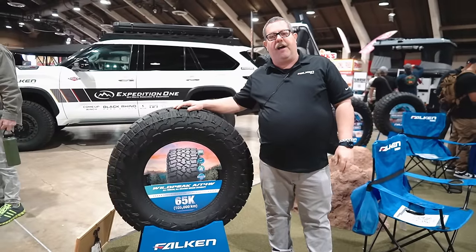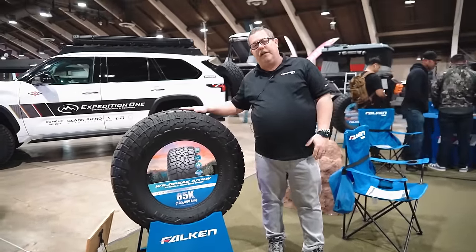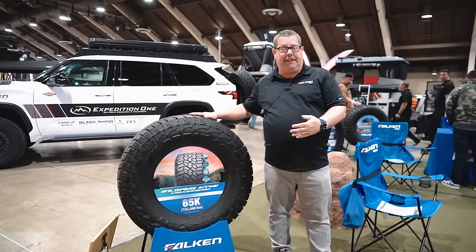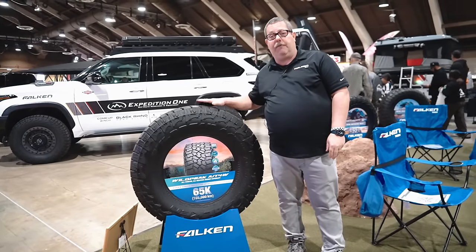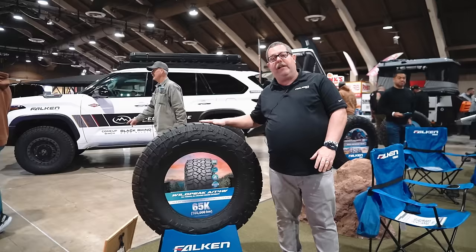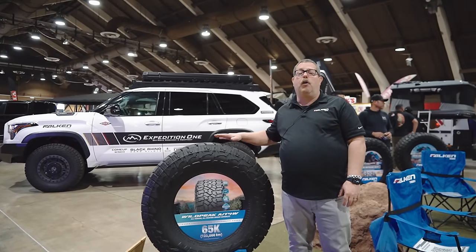I'm Doug Fletcher with Falcon Tires, here at the California Overland Adventure Show showcasing our Wild Peak line. Right here is our newest product, the Wild Peak AT4W — the next generation of the Wild Peak AT line. The 4W stands for winter, wet, wear, and warranty. We've increased the warranty to 65,000 miles on P-metric and 60,000 on light truck. Great traction, stability, and it's very quiet.